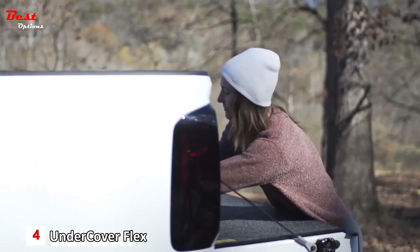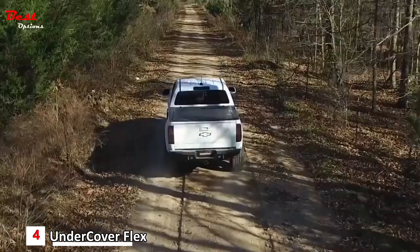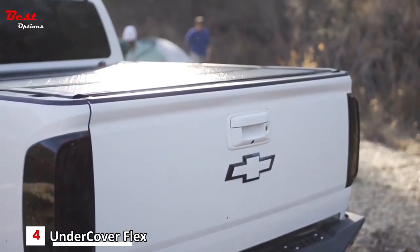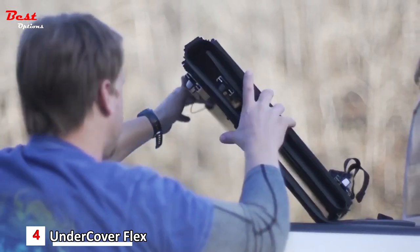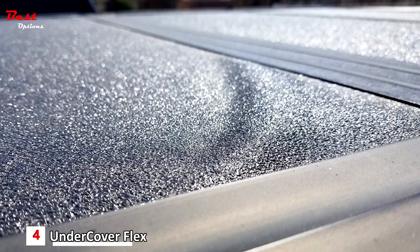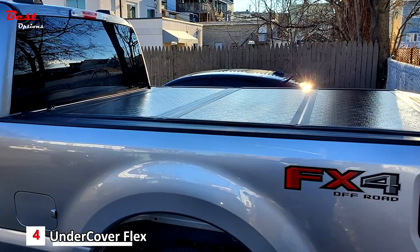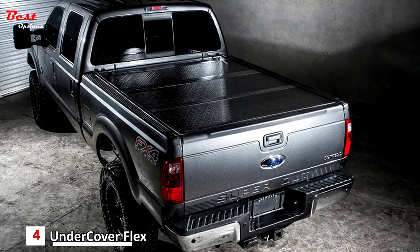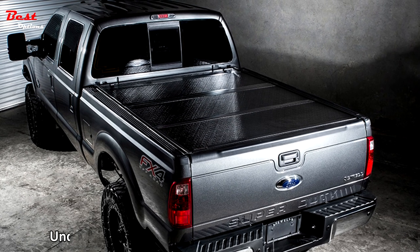It comes with built-in prop rods for keeping it tilted upward when loading or unloading cargo. The cover can also be completely removed without tools. Additionally, you can drive with one, two, or all three folding sections tilted upward — useful when transporting large objects without fully removing the cover. This tonneau is made in the USA and backed by a factory warranty. A downside is it may leak small amounts of water in the rain or winter months; it's not quite as airtight as some soft tonneaus on this list.